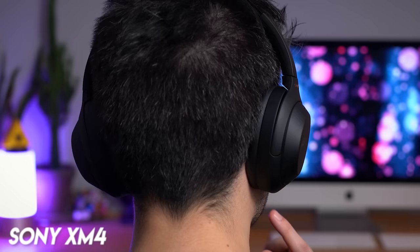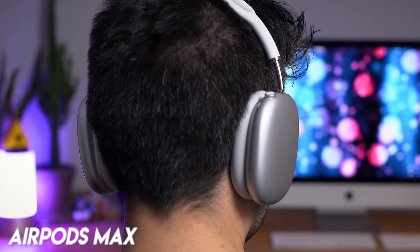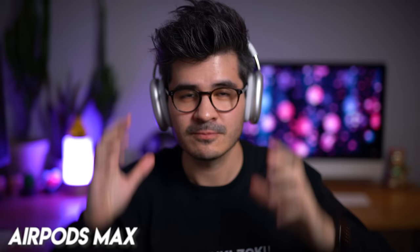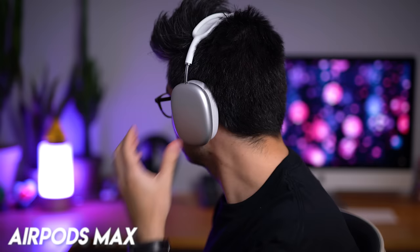On the AirPods Max I get a pretty lazy seal at the back of my jaw, as they just don't have that deep padding to fill in all those gaps, which isn't helped by the rectangular shape of the earcups. With the Bose 700, the clamping force is a little stronger, meaning you can feel their presence slightly more, though this does help them form a complete seal. The real nail in the coffin for the AirPods Max in this round is their weight — you can just feel it so much more on your head. The XM4 wins again, with the 700s in second place and the AirPods Max in last.